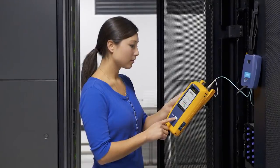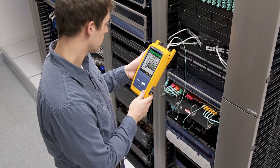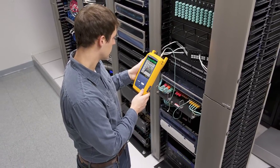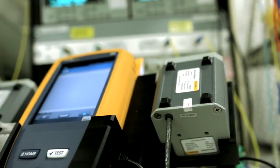Honestly, the coolest usage of light within Fluke's technology platform that I know of is in fiber optics. Fiber optics is where we use lasers to transmit critical information through optical networks and optical fibers.